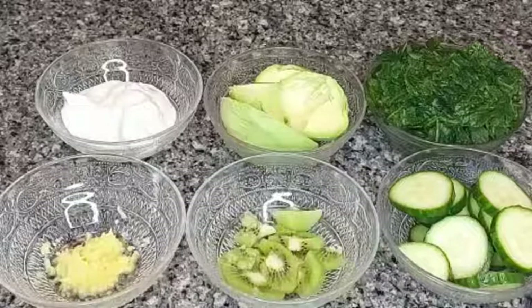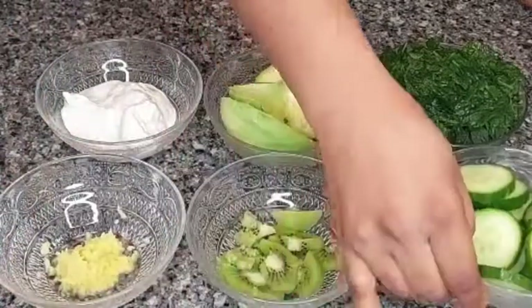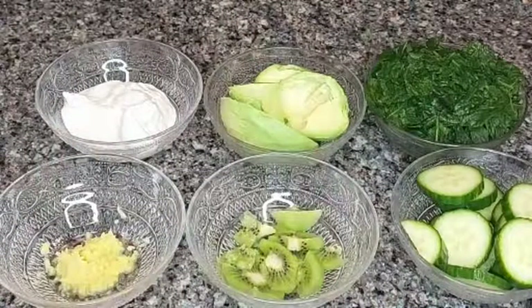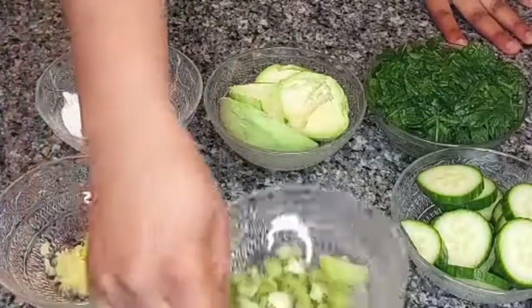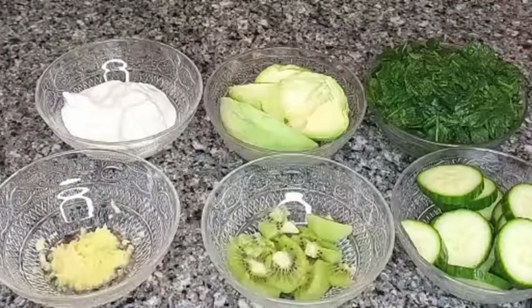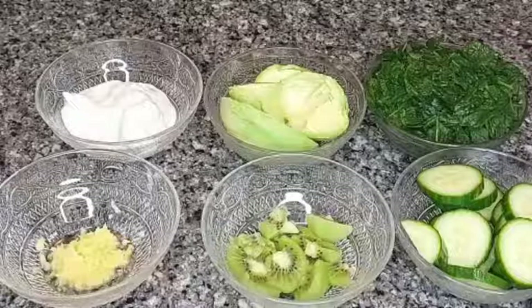Some of the ingredients I'll be using: we have some cucumber — cucumbers are very water-dense, very nutritious, and low in calories. We also have some kiwi; kiwi are also very nutrient-dense and power-packed with a lot of vitamin C.